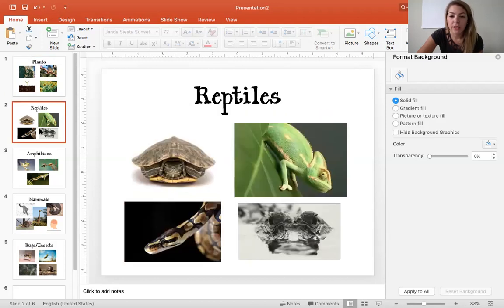Moving on to reptiles. One big thing that reptiles have is their scales. But some of these reptiles I picked here have different types of characteristics. The turtle — what do you think the turtle has that helps it survive? A shell, right. The turtle's shell can help it survive and protect it from predators that might be trying to eat it. It can just hide in its shell and stay protected.